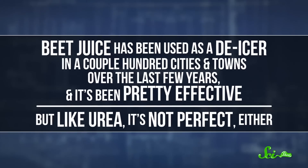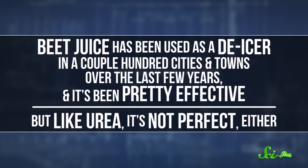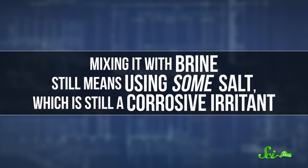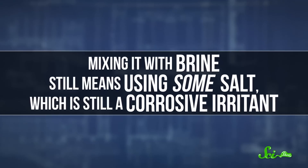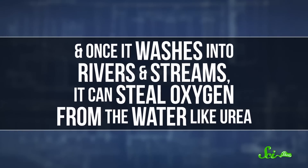Beet juice has been used as a de-icer in a couple hundred cities and towns over the last few years, and it's been pretty effective. But like urea, it's not perfect either. Mixing it with brine still means using some salt, which is still a corrosive irritant. And once it washes into rivers and streams, it can steal oxygen from the water like urea.